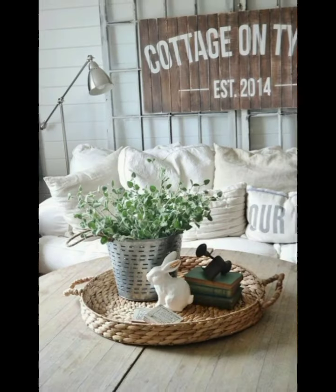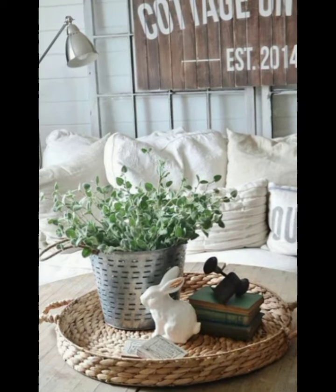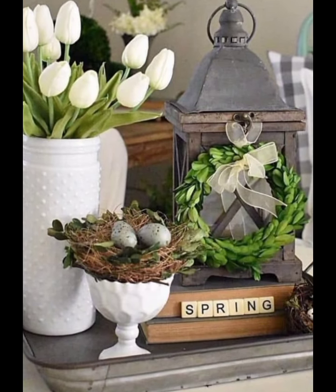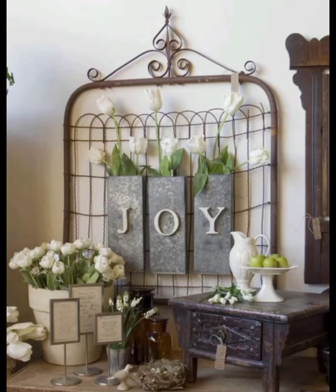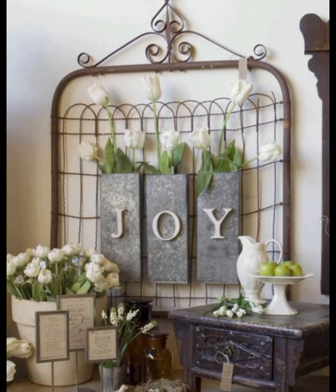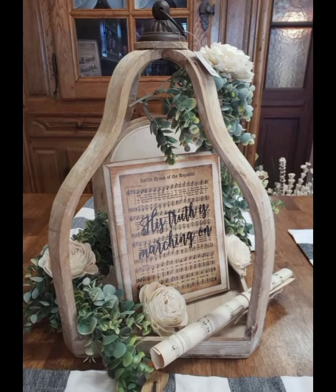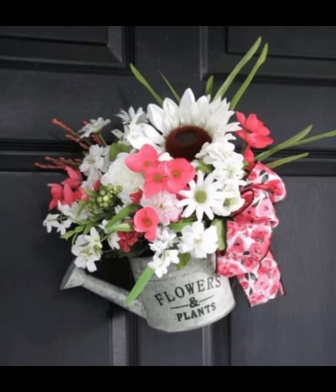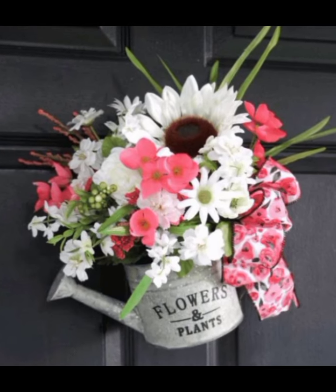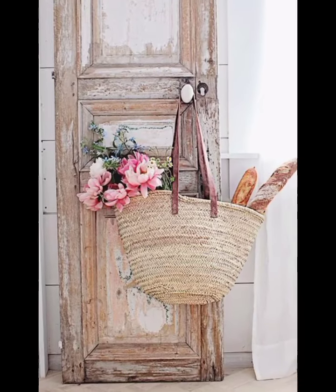Flowers are a must for spring decor. Use fresh or high-quality faux flowers in your hallway. Vintage vases, mason jars, or even old watering cans can make excellent containers. Arrange flowers in clusters for a fuller look and place them on a rustic console table or shelf. You can also create floral wreaths to hang on the wall or door, adding a beautiful focal point that greets your guests.